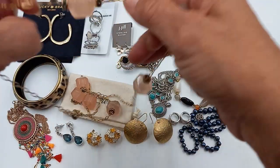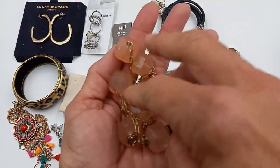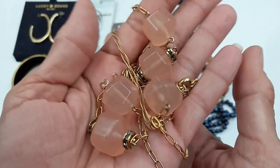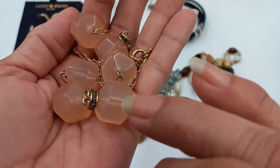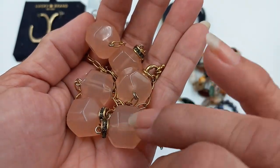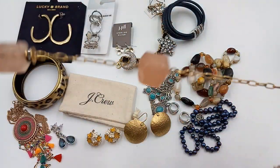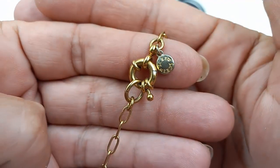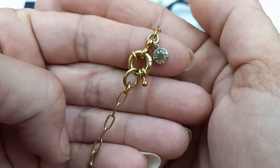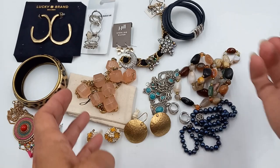Then we got a J.Crew piece. This is really pretty — I have not seen this style from J.Crew before. It's an antique gold tone and it has little rhinestones. These are acetate or lucite. It is absolutely brilliant. It does come with a bag. So for this J.Crew let's do fourteen.